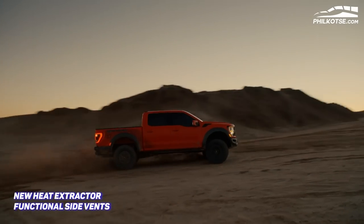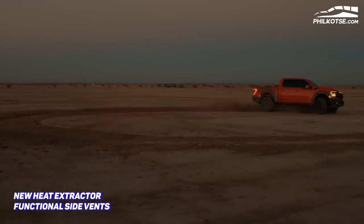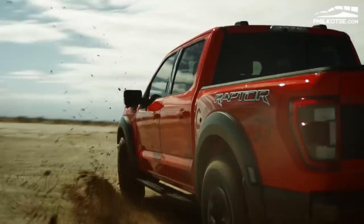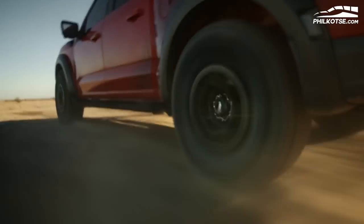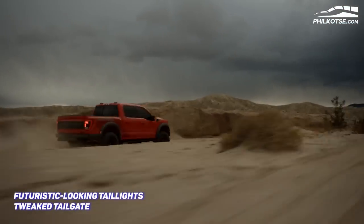The 2021 F-150 Raptor is also equipped with a revamped hood design. It now has a new heat extractor and functional side vents at the top trailing edge of the fender — Ford says these were inspired by the intakes seen on the F-22 Raptor fighter jet. Wow, very impressive! The rear, on the other hand, has new taillights with a more futuristic look compared to the outgoing model.